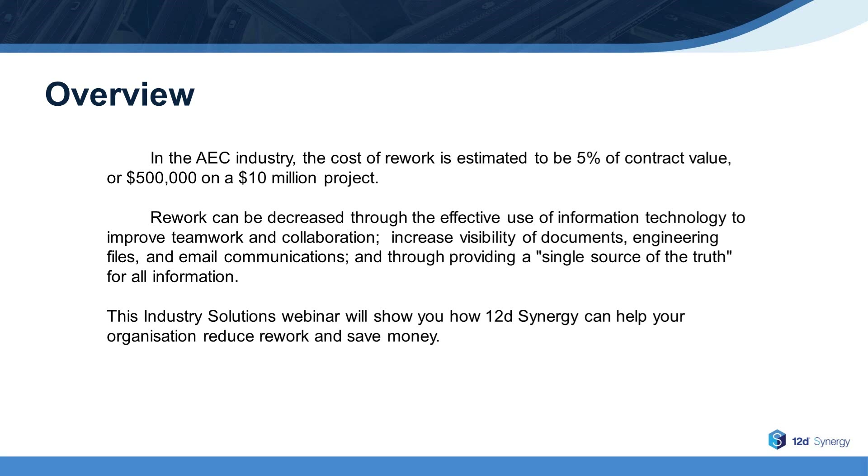This webinar will show you how 12D Synergy can help your organization reduce rework and save money. Over to you, Michael.